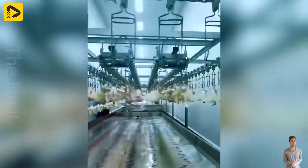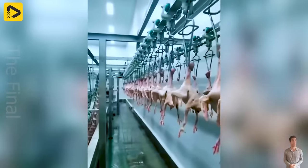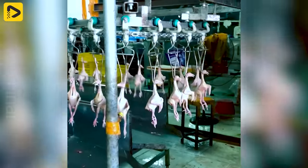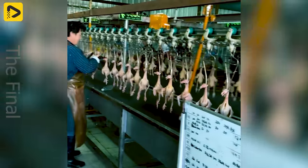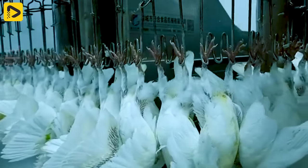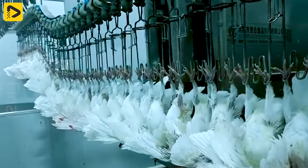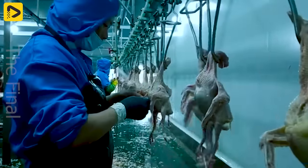The fully automated pigeon-slaughtering assembly line is capable of processing 2,000 birds per hour, and it is a prime example of progress in standardised technology within the livestock and food industry. Designed with a focus on safety and production efficiency, this assembly line brings significant benefits to both the livestock industry and consumers. The complete automation of the assembly line minimises human intervention in the slaughtering and processing of pigeons, reducing labour intensity, lowering the risk of workplace accidents, and enhancing safety in the production process.